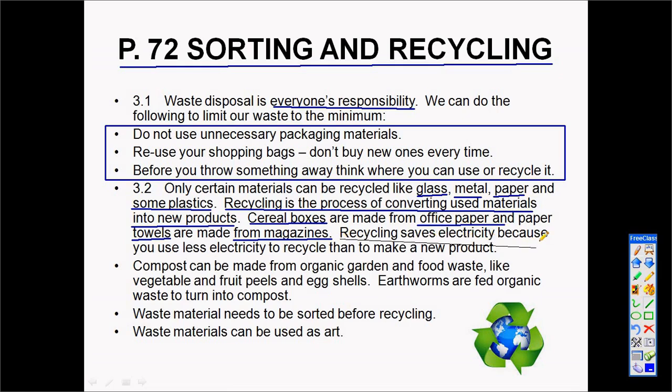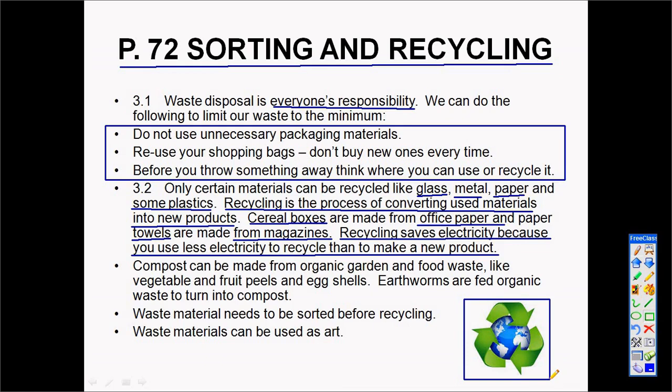One advantage of recycling is that it saves electricity. It takes less electricity to reuse products than to make new ones. This is the symbol of recycling — make sure you recognize the recycling logo. You will see it in your textbook and in many places around you.